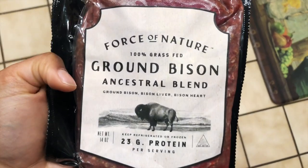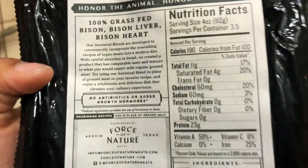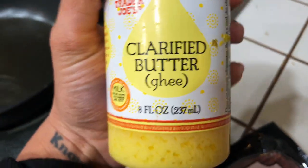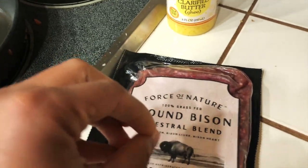Done with my cold shower and ready for my first meal. This go-to meal is going to be bison — ground bison ancestral blend from Force of Nature, a regenerative company I really love. It has organ meats — bison liver and heart — which ties into eating nose to tail. It's 23 grams of protein and leaner than beef, so I'm doing about half the package. I also cook with ghee to make it a little fattier and more filling, then add honey, salt, and that's it.